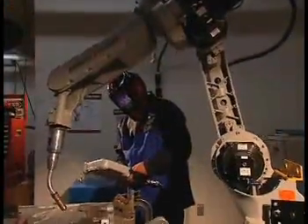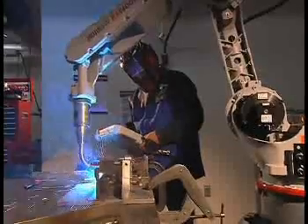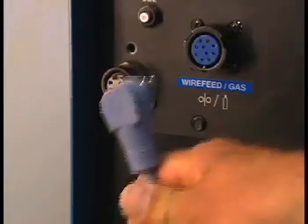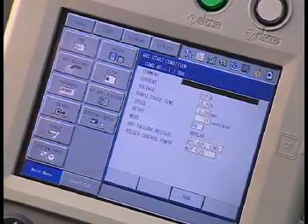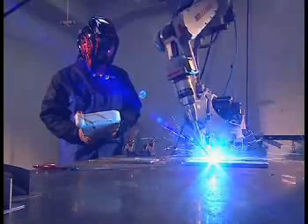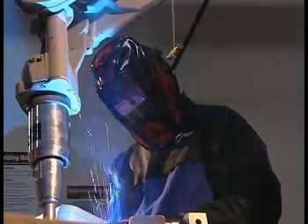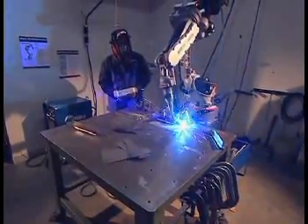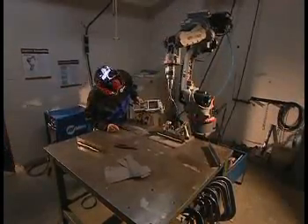The Auto Access DI has the same seamless integration of digital control technology combining an inverter welding power source and robotic interface, now with the new generation of digital robot controllers. The Auto Access DI is sold through the various robot manufacturers. Digital signal processing eliminates the need for scaling and calibration, allowing your operations to take advantage of a complete digital solution from robot to power supply.